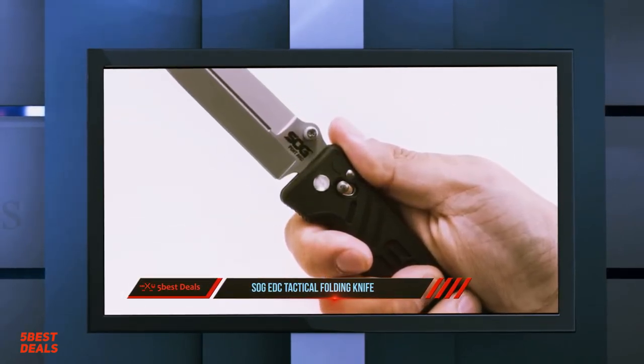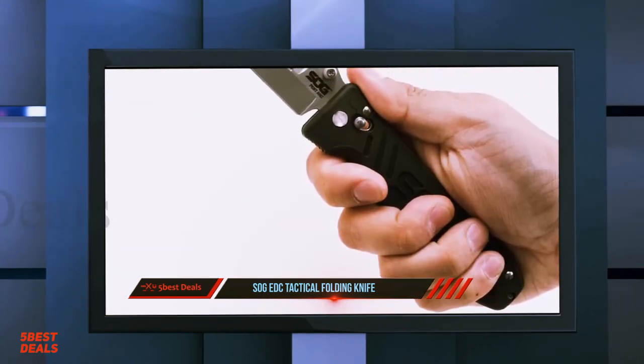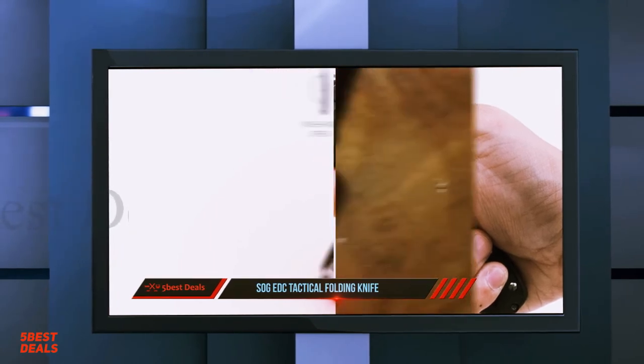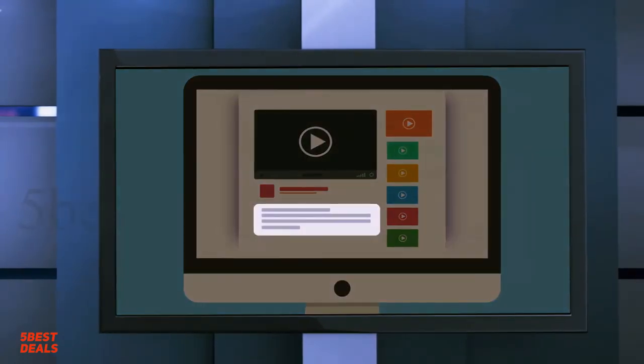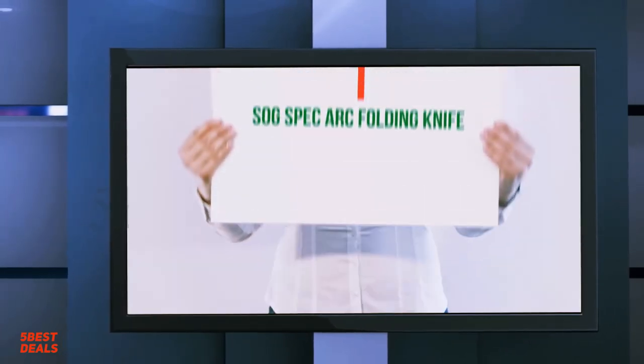The Pent Arc has a straight spear point blade shape with the same handle as the Spec Arc, while the Vision Arc has the same blade shape as the Spec Arc but coated black and with a different handle. For more information and pricing, check out the product links in the description.